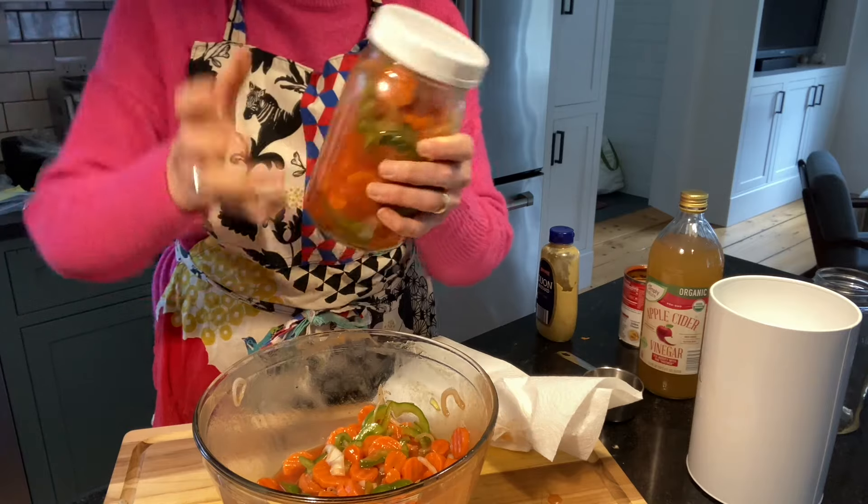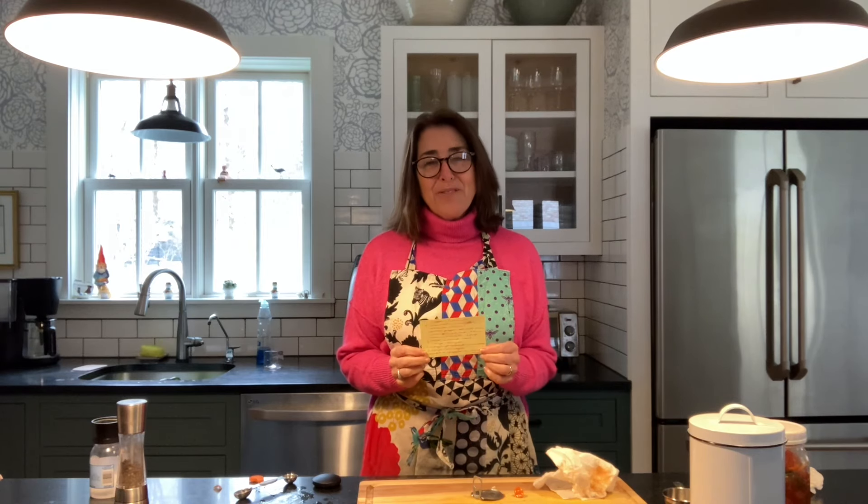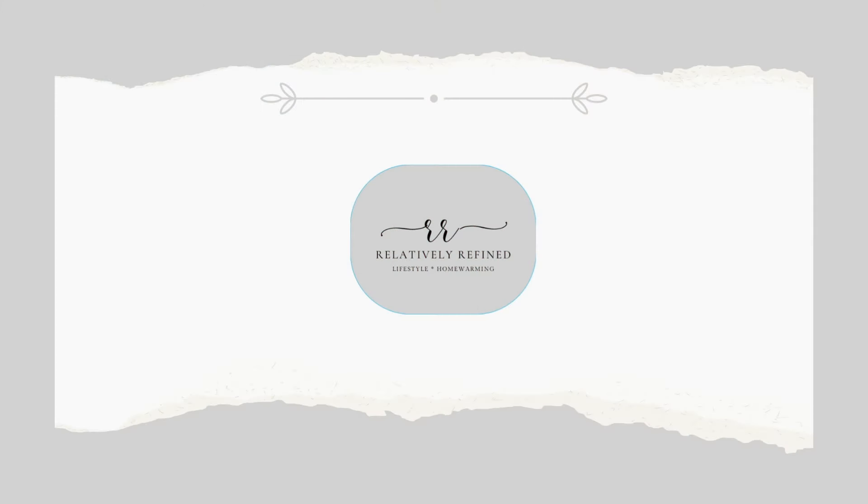And there you have Grandma Bunny's copper pennies. I hope you had as much fun as we did going through Grandma Bunny's recipe box and uncovering her copper pennies recipe. It's a really great dish as a side to bring to a potluck or to bring over to somebody's house just as a thank you. Thank you for watching — I hope you give it a try. Thank you for watching and I'll see you next time.